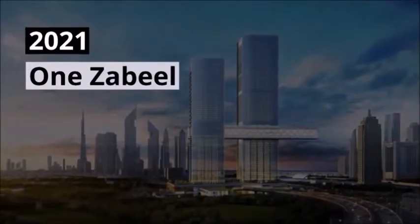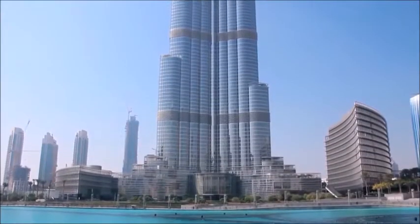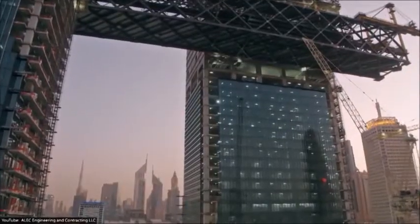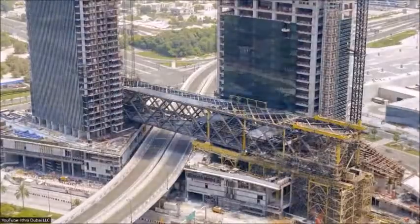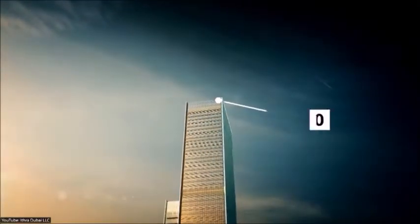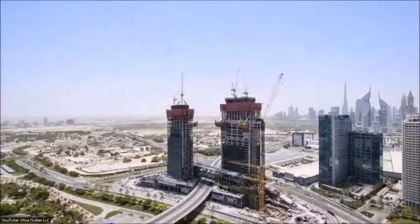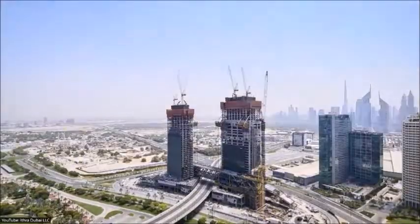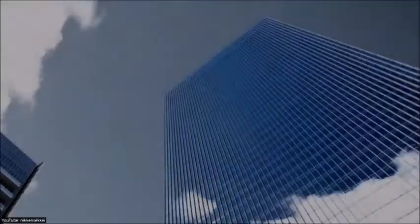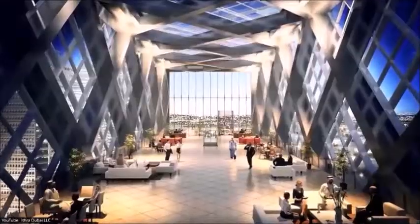2021 — One Zabeel. Giant Ferris wheels might be impressive, but there's something truly irresistible about skyscraper projects, particularly the One Zabeel. This twin tower project is currently under construction and is expected to be completed in mid-2021. The first tower will be more than 300 meters or 980 feet tall, which is roughly the height of the Eiffel Tower. Both towers will be connected with an impressive panoramic sky cantilever, suspended 100 meters or 330 feet above the ground. It will be the world's longest cantilever and will feature a number of attractions including lounges and restaurants.